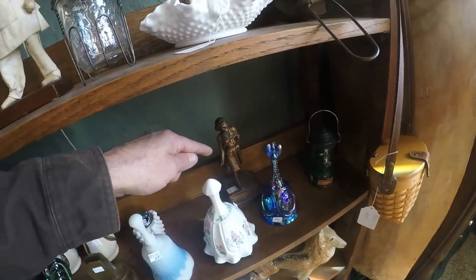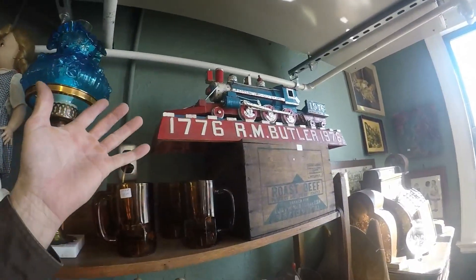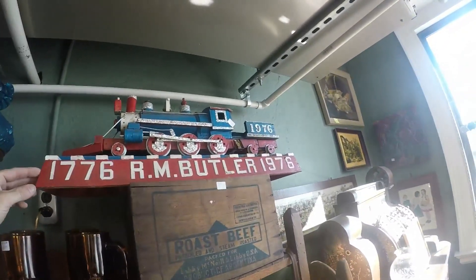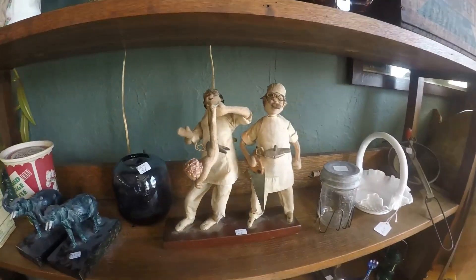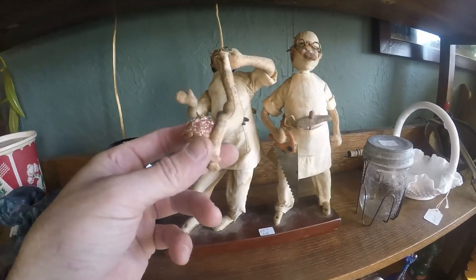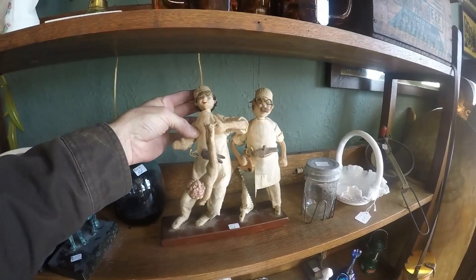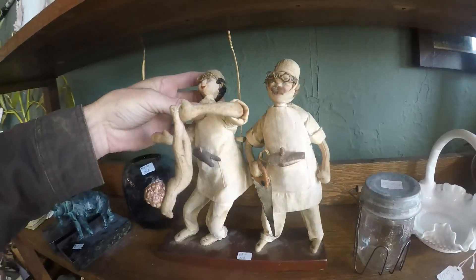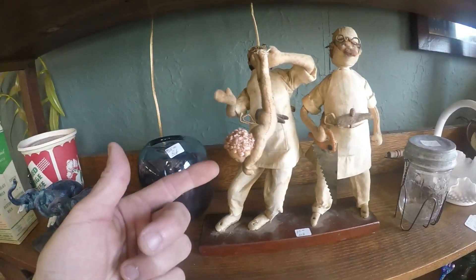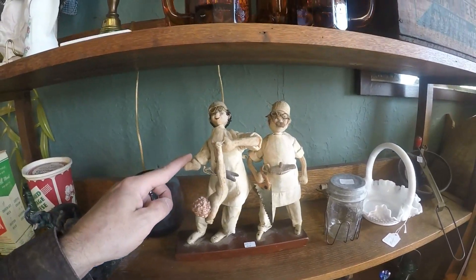There's always interesting stuff on these shelves. I showed that Girl Scouts thing before, and I've seen that train before too — it's like folk art, made in the 70s for the centennial. But look at this — it looks like it's all handmade. It's like a baby being held by two doctors. That looks handmade, like somebody put that together. That's a cool piece — if you knew a doctor, especially one that delivered babies, you could clean that up and it'd be great for a doctor's office.